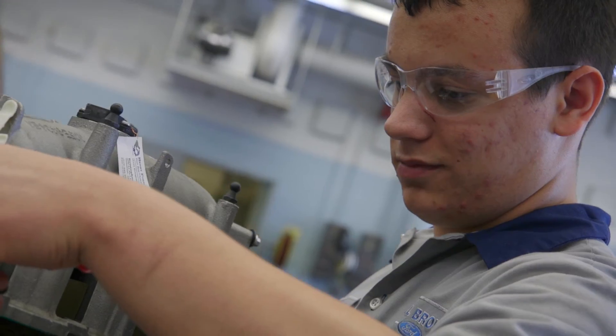It's a great feeling knowing that anything that comes through the dealership door, you're certified to fix — you know how it works and you can do it.